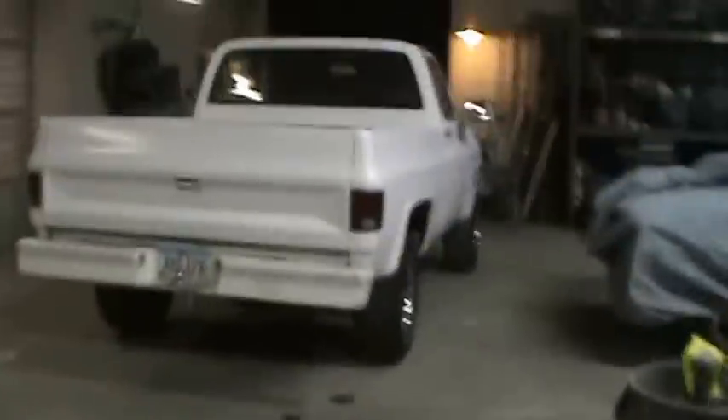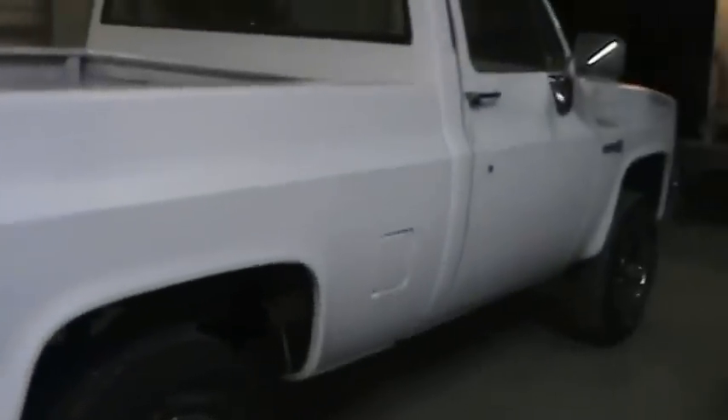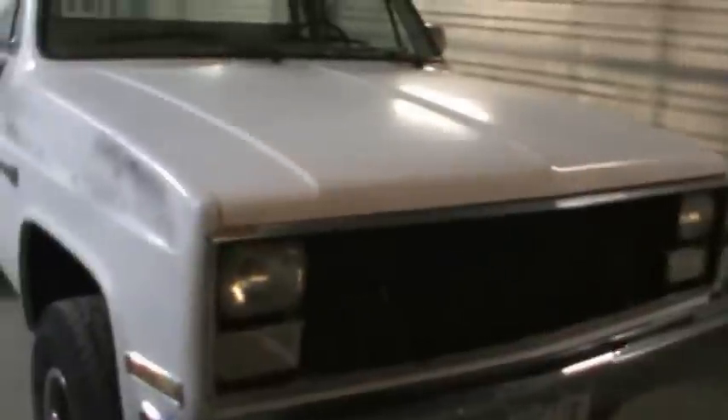Okay, next up — '84 Chevy truck. This is going to be another quick one, nothing special: make it really straight, spray and go. It's pretty much rust-free; it's got a little bit showing through right there so I'll have to put a patch panel in. That's a super, super clean truck — for Iowa anyway. Hard to find a truck with no rust in Iowa.